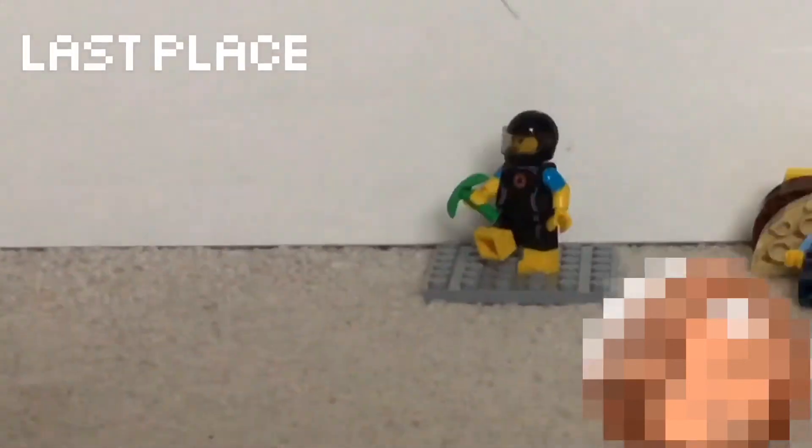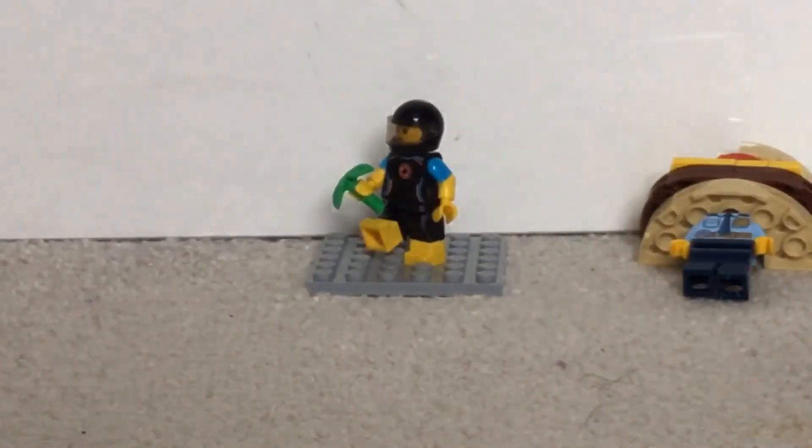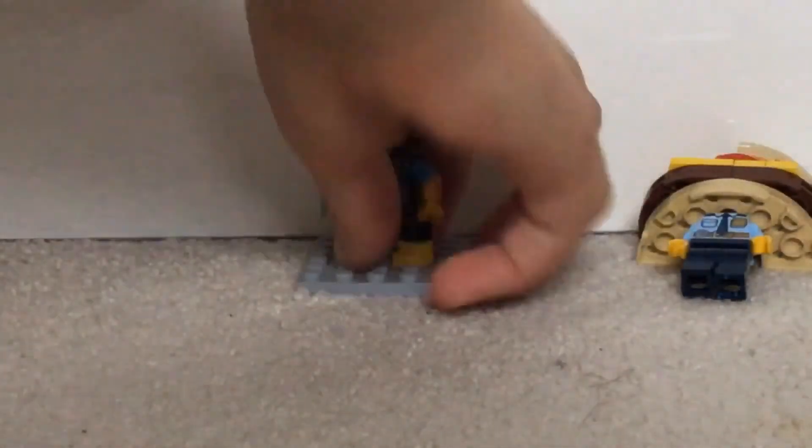Think about turtles — Lego turtles to be exact — which is going to be great. I love turtles, especially the Lego ones, they make it so much better. That was the minifigure of the year awards — I hope you enjoy the minifigure of the year awards from me.